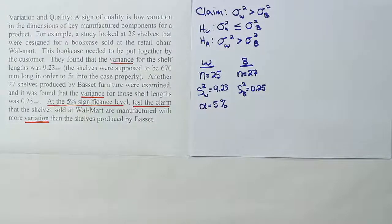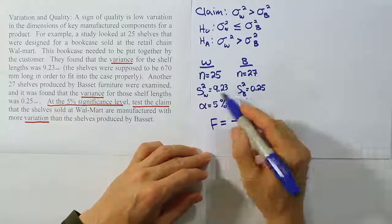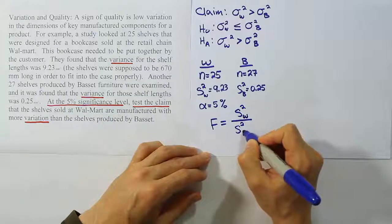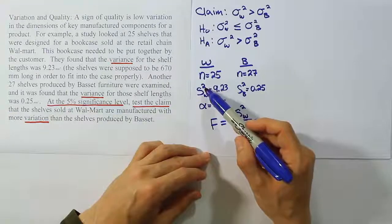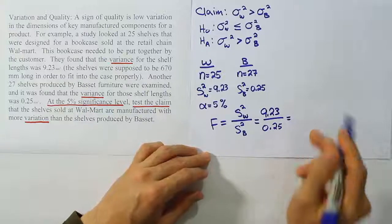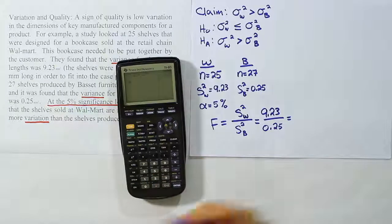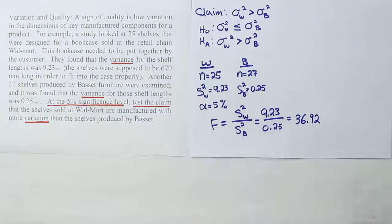Let's take that information and form our test statistic. Our test statistic is an F test statistic. We're going to form a ratio of the two sample variances. The larger one goes on top, so we put the Walmart variance on top: F = s²_W / s²_B. We don't have to square them because they're already variances, so we plug in directly: F = 9.23 / 0.25 = 36.92. That's quite a large test statistic — it will very likely fall in the rejection region.